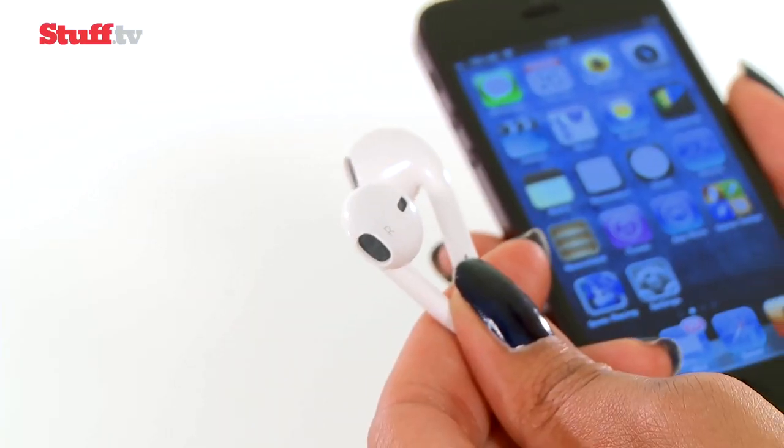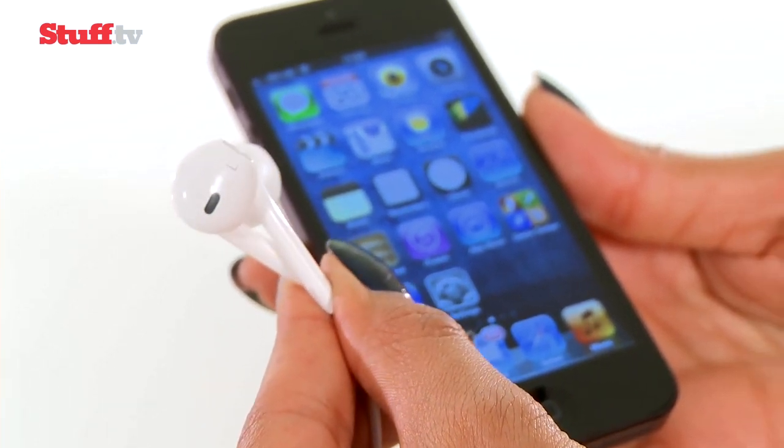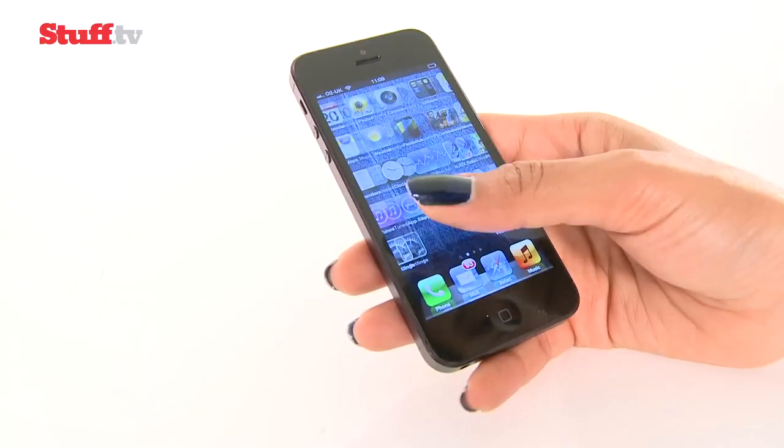Talking of headphones, there are the all-new and hugely improved EarPods, but their one-size-fits-all nature means they sit outside the ear canal, leaving little room for noise isolation.